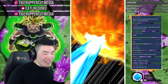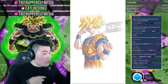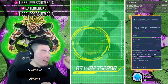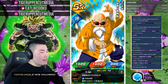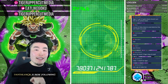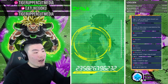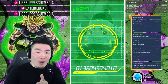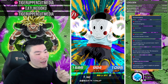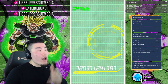One like equals one luck for Tiger — so that we can actually pull a couple copies of the Kid Goku. Leave a like down below if you're enjoying the stream and you want to send me some luck so that we can pull some Kid Gokus for whoever wins this account.